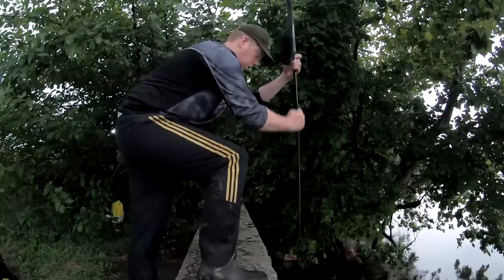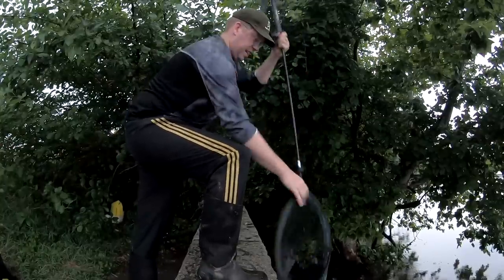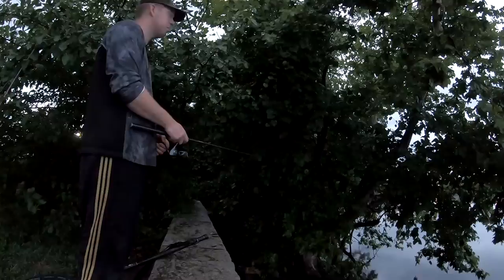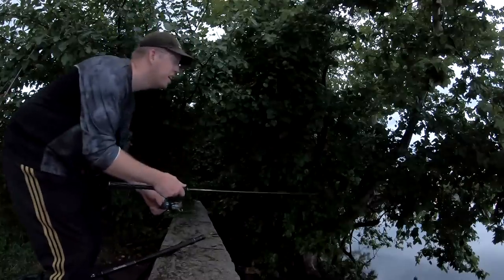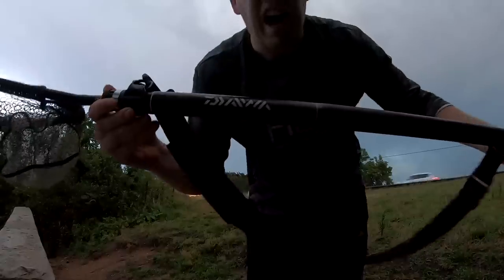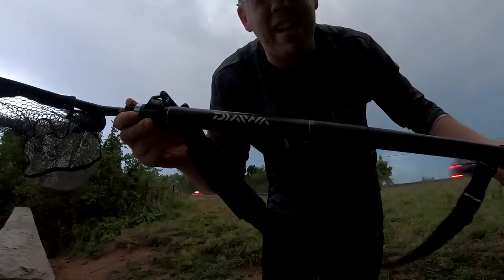Oh yeah, there we go — nice blue! Oh, here we go, here we go, yeah! There we go! I love this landing net — it's made by Daiwa and this is exactly what it's meant for.